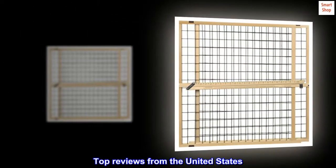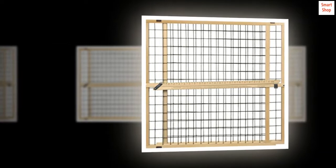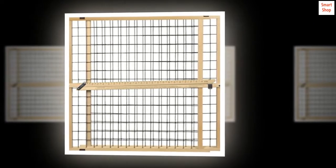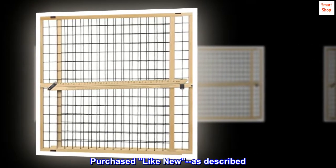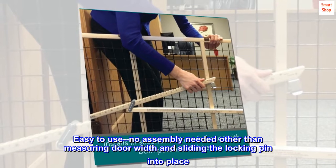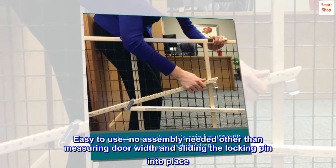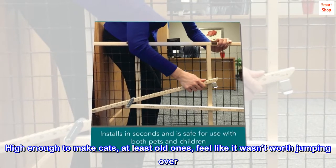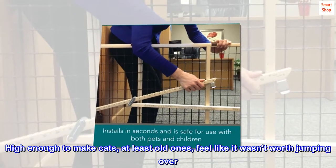Top reviews from the United States. Served its purpose as a cat barrier for two new pals. Purchased like new, as described. Easy to use — no assembly needed other than measuring door width and sliding the locking pin into place. High enough to make cats, at least old ones,